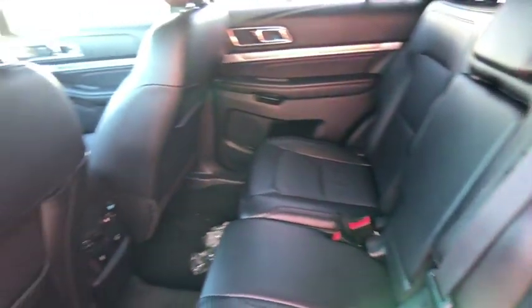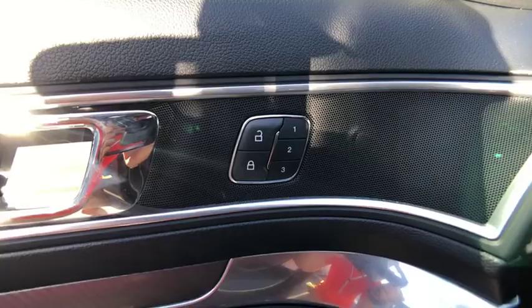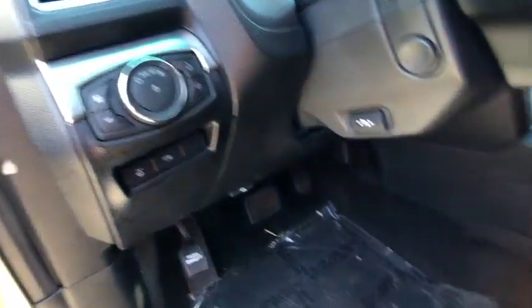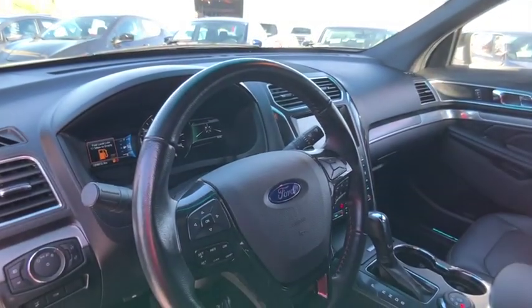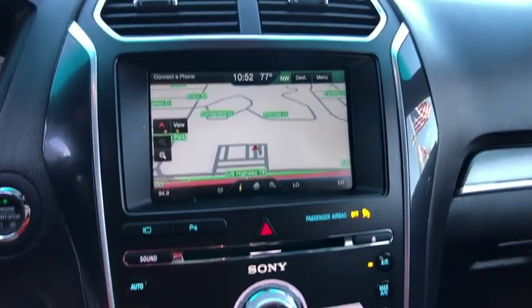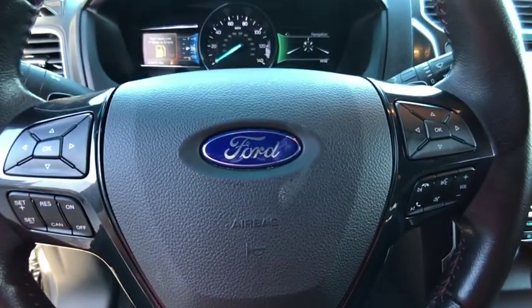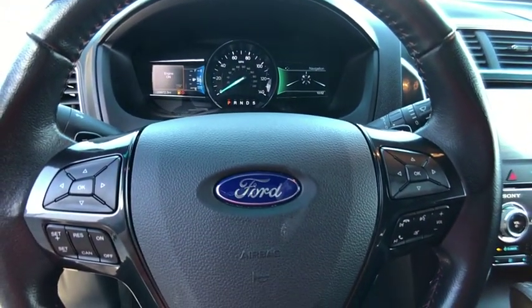Your new ride is just a phone call away. We are pleased to show you the new ride. Thank you.